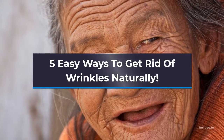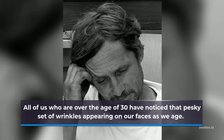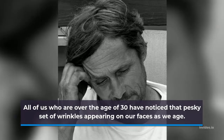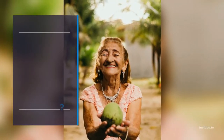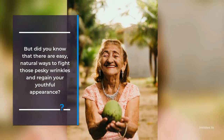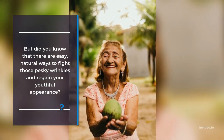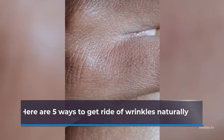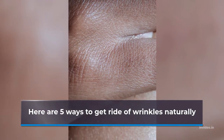5 Easy Ways to Get Rid of Wrinkles Naturally. All of us who are over the age of 30 have noticed that pesky set of wrinkles appearing on our faces as we age. In fact, it's one of the most common reminders that we're getting older. But did you know that there are easy, natural ways to fight those pesky wrinkles and regain your youthful appearance? Here are 5 easy ways to get rid of wrinkles naturally.